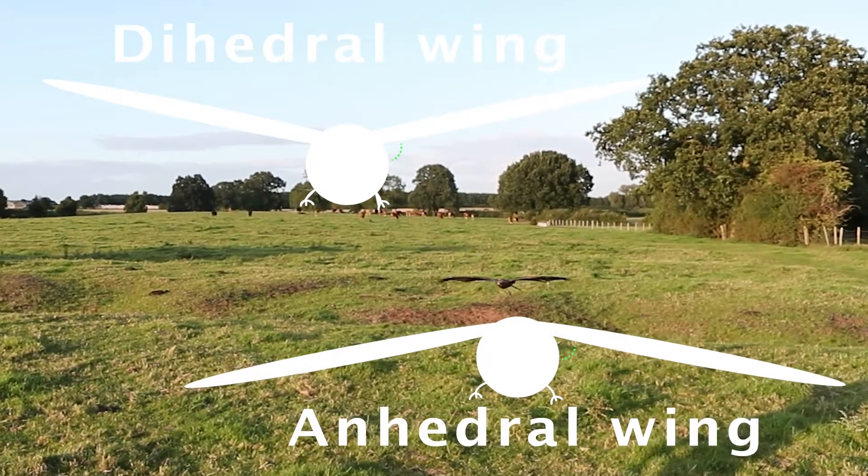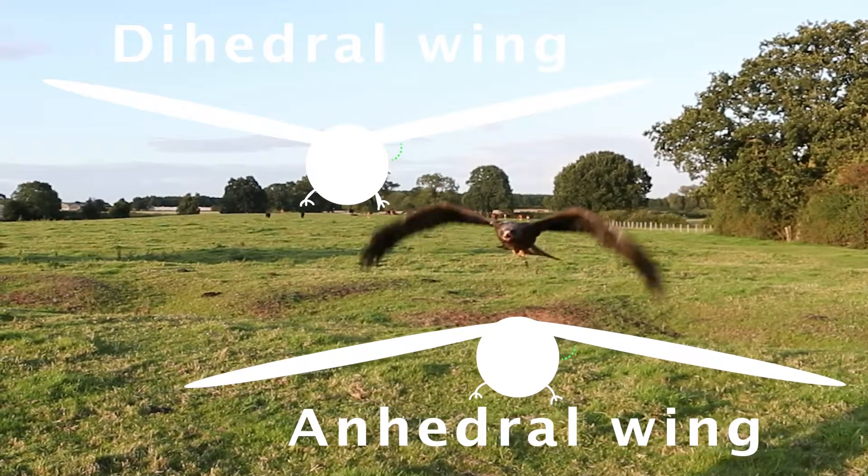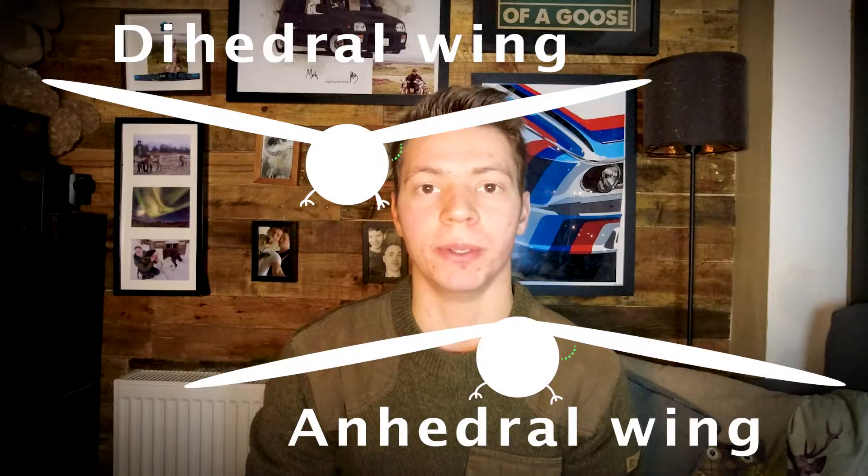The wing loading also works in relation to the stall speed of the bird — the lower the wing loading, the slower the bird can fly before stalling. So kites can really effortlessly and slowly glide around without falling out of the air and without putting much effort in. Kites also hold their wings at a dihedral wing angle, meaning their wings are held higher than their body, giving them an incredibly stable flight.